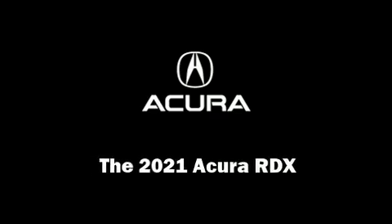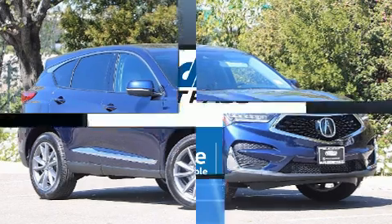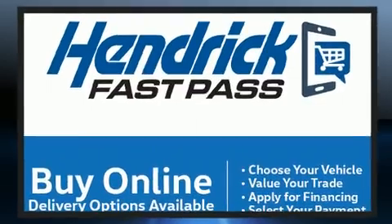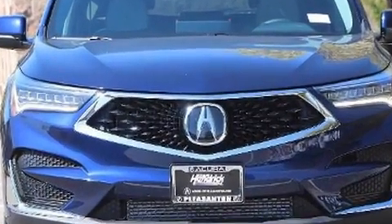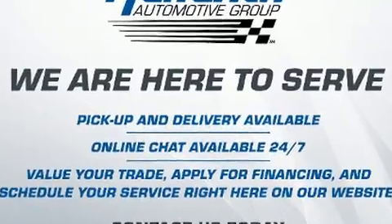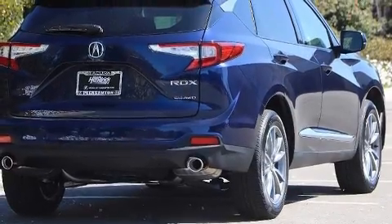Familiarize yourself with the 2021 Acura RDX. A turbocharger is included as an economical means of increasing performance. Acura prioritized handling and performance with features such as leather upholstery, front and rear reading lights, a power seat, a trip computer, an automatic dimming rearview mirror, a power rear cargo door, and air conditioning.